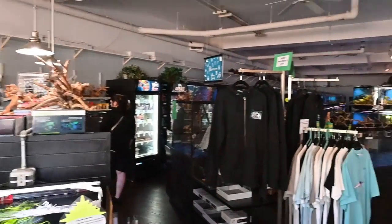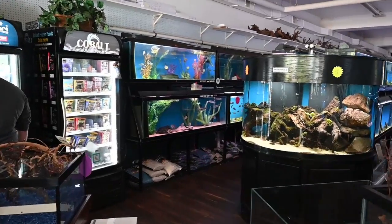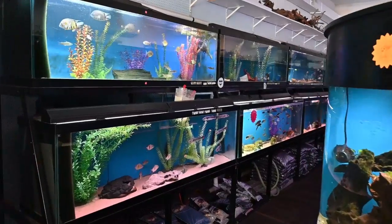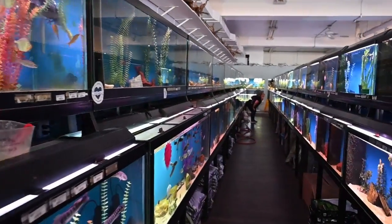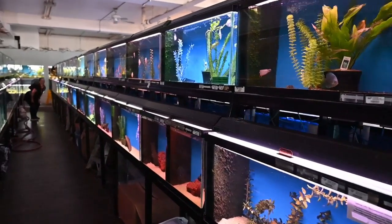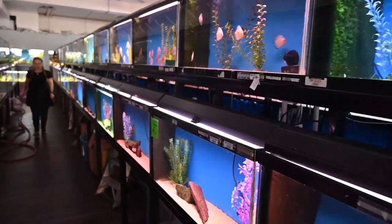As soon as you walk through the door you see an absolute diverse selection of dry goods, branches, woods, all sorts of things. That's not what I'm here for. I automatically make a beeline for the fish because The Wet Spot is known North America-wide for its incredibly high quality fish stocks. And they definitely deliver. Let's take a peek.